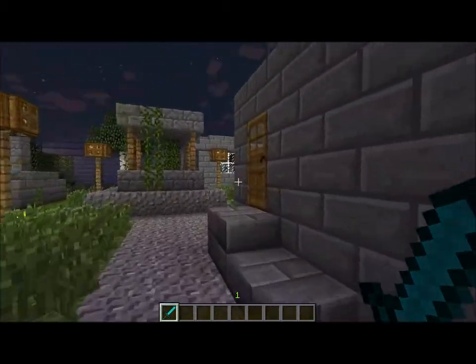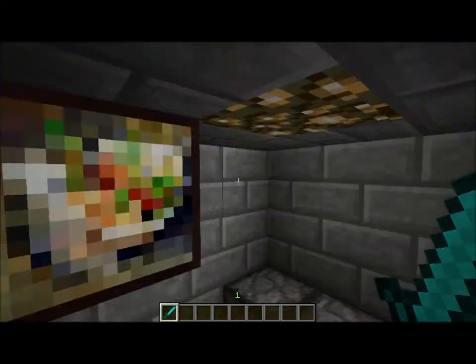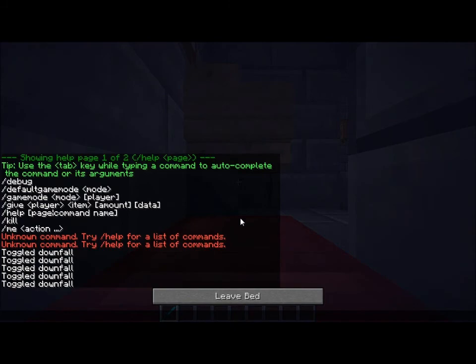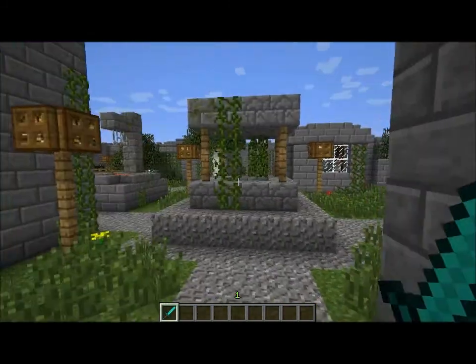And now I'm pretty sure this is the smallest house. It has a small TV, a bed right here, which I'm going to sleep through the night with. And that's pretty much it for this really small house.